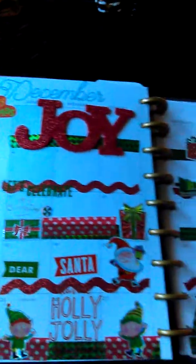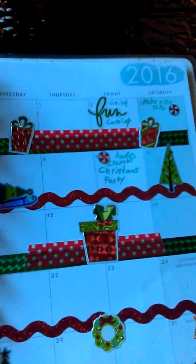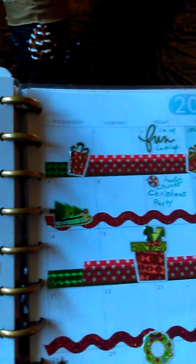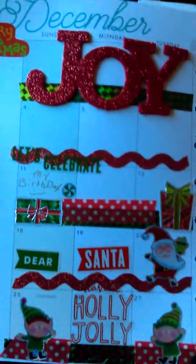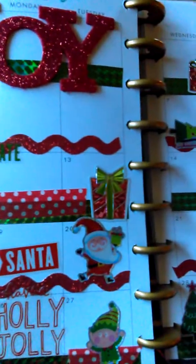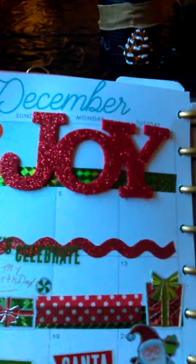I just did the Santa Claus, Elf, and just a regular Christmas theme for the whole month. I got this little Santa here with some presents, some holly jolly, and then I did the word 'Joy' up here.